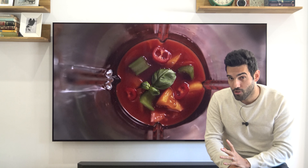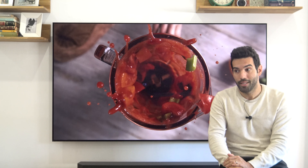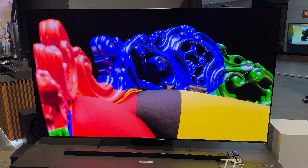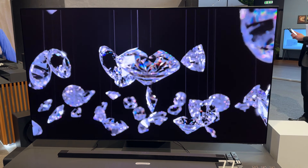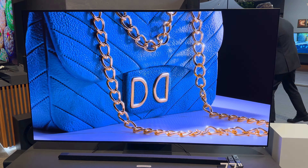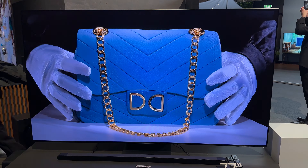Moving to brightness — I know many of you are waiting to hear how much brighter the S95D is. It is noticeable that it shines a little more, but it is very difficult to perceive because once we pass 1000 nits, our eye becomes less sensitive to luminance changes. Going from, for example, 1350 nits to 1800 nits is much harder to notice than going from 100 to 400 nits — the scale is not linear, it is logarithmic.